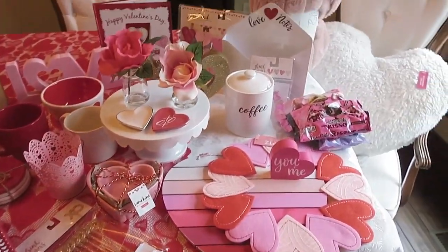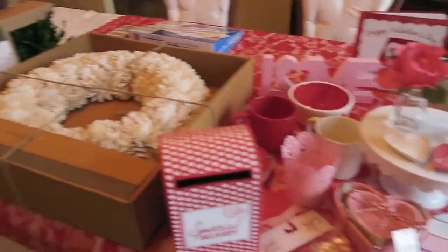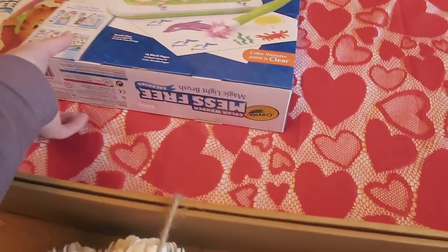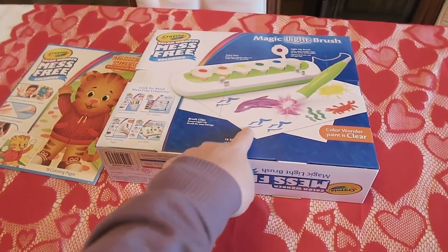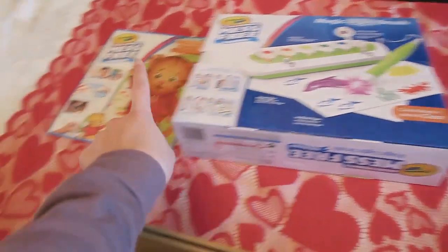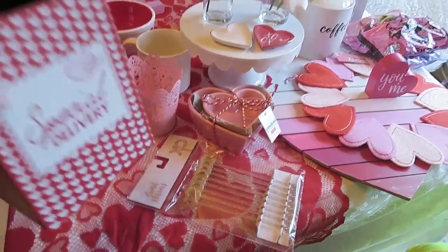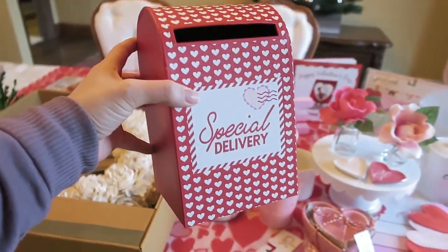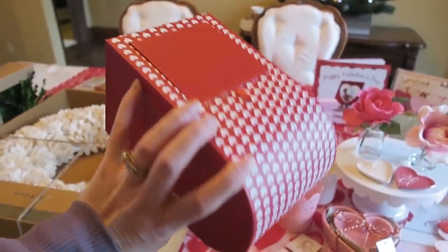I found so much cute Valentine's Day stuff at Target — I'll show you everything. I also got a couple of neutral home decor items. First, Tara Henderson showed this on her Instagram — it's a mess-free paint set with clear paint, so I got that for Cal because I think it'll be really fun. I also got him a Daniel Tiger coloring book to go with it. Most of this stuff — about 75% — is from the dollar spot. This little mailbox was three bucks and I'm going to put it on the kids' little table in the kitchen for their colors and little things they make.